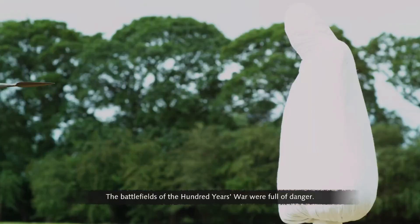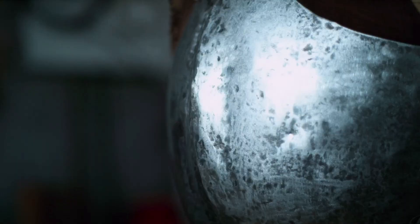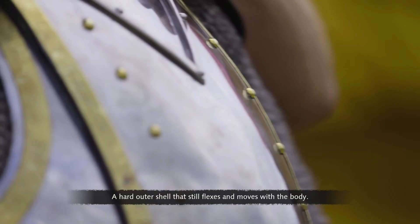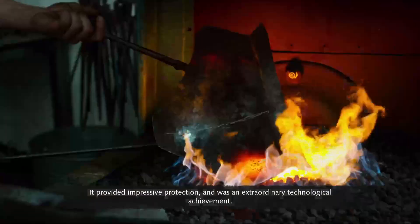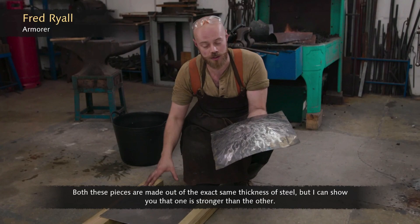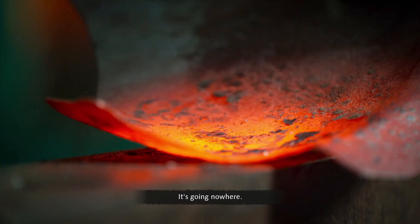The battlefields of the Hundred Years War were full of danger, and to defend against these weapons a new type of armor was developed: plate armor. Plate armor clad the knight in an articulating exoskeleton of hardened steel — a hard outer shell that still flexes and moves with the body. One of the ways armor gets its strength is through shape. Two pieces made of the exact same thickness of steel demonstrate the difference — the flat piece buckles immediately, while the one forged with shape is much stronger.